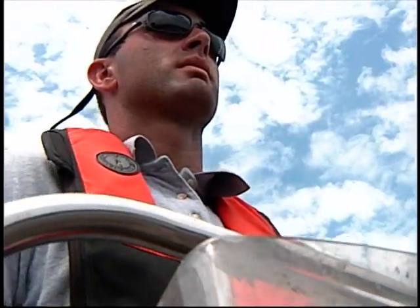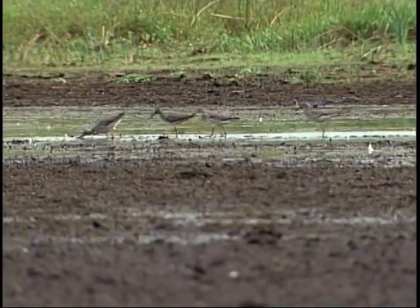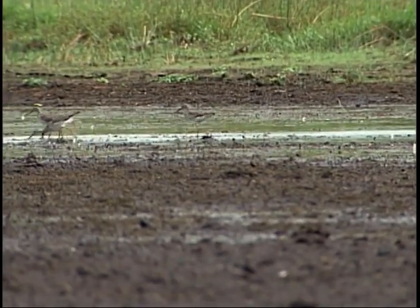The Corps of Engineers is working with the state of Florida and the Fish and Wildlife Service to preserve threatened and endangered species. Almost all the birds that are endangered at this time are endangered because they rely on specific conditions such as water levels.